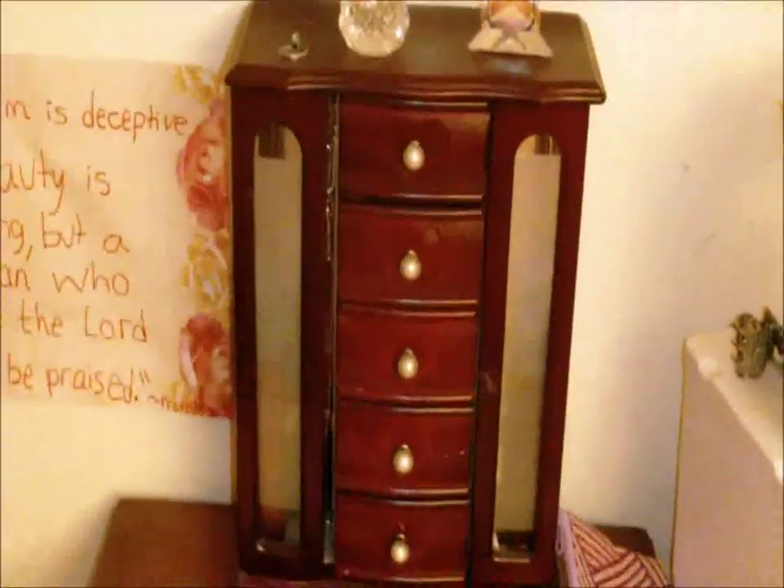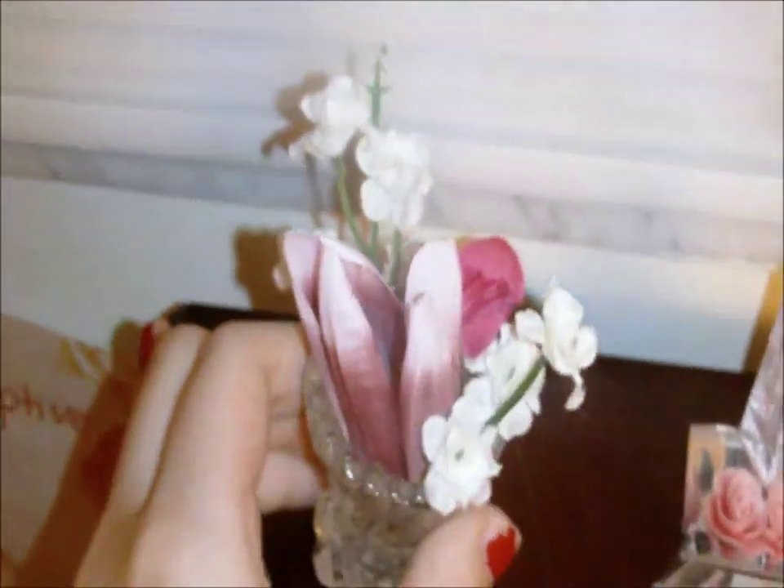My cat knocks that pillow down every single day. This is my home phone that rings when people call. This is the most archaic window ever — it's a crank that cranks open, really weird, but I'm very confident no one could ever break in. This is a poster — 'Charm is deceptive and beauty is fleeting, but a woman who praises the Lord is to be praised,' Proverbs 31:30 — kind of my life verse. I have a little jewelry thing with a flower vase and pretty flowers on top.